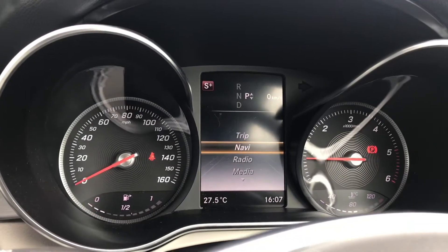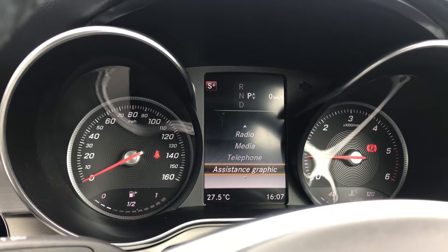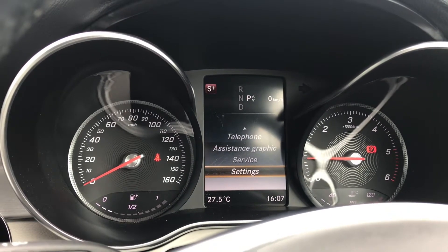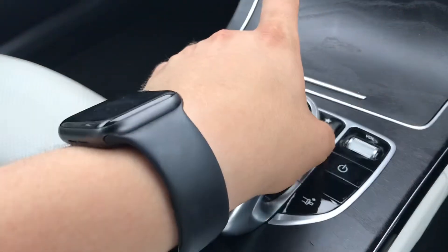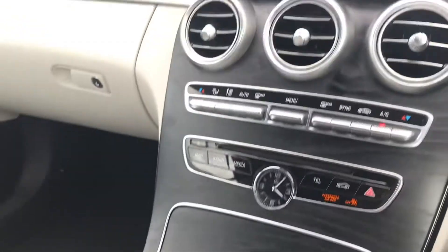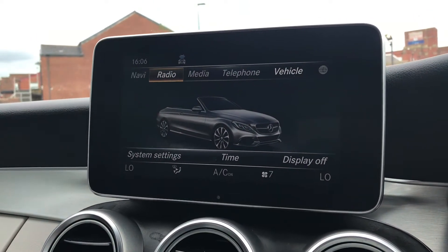With the engine on we can access the dashboard display. You have the trip, navigation, radio, media, telephone, assistance, guidance, along with service and settings as well. As you can see we have a trackpad on there that you can use to control your dashboard display, and alternatively you can use the steering wheel controls as well.